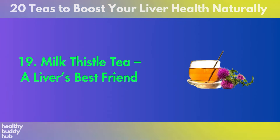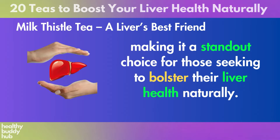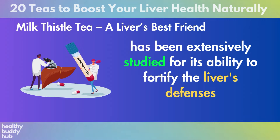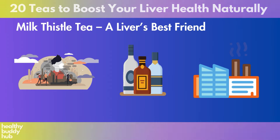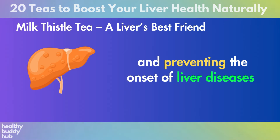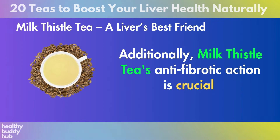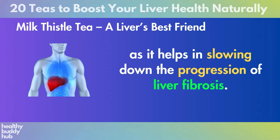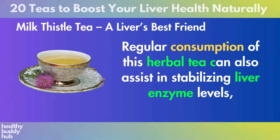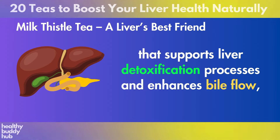Number 19: Milk Thistle Tea. Milk Thistle Tea is celebrated for its liver protective qualities, making it a standout choice for those seeking to bolster their liver health naturally. The star component, silymarin, has been extensively studied for its ability to fortify the liver's defenses against environmental toxins, alcohol, and other harmful substances. This tea aids in rejuvenating liver cells and preventing the onset of liver diseases by fostering cell regeneration and blocking the entry of toxins into liver cells. Additionally, milk thistle tea's anti-fibrotic action is crucial for those at risk of developing chronic liver conditions, as it helps in slowing down the progression of liver fibrosis.